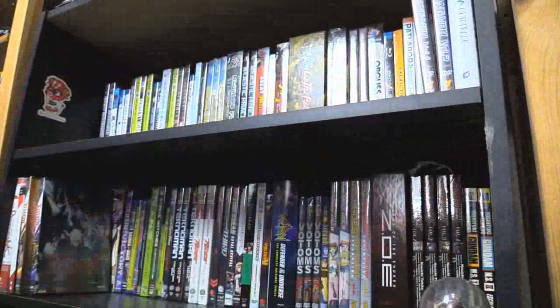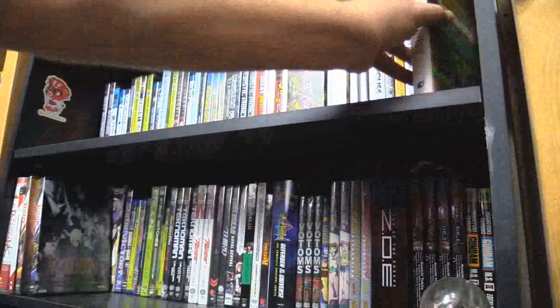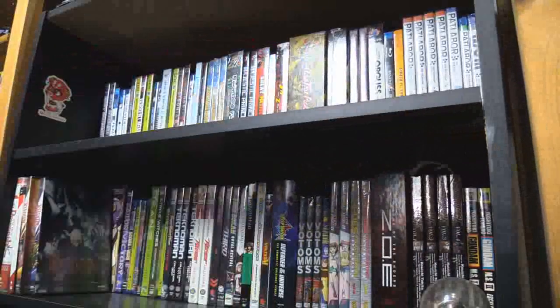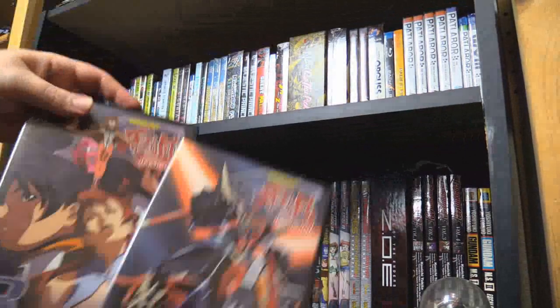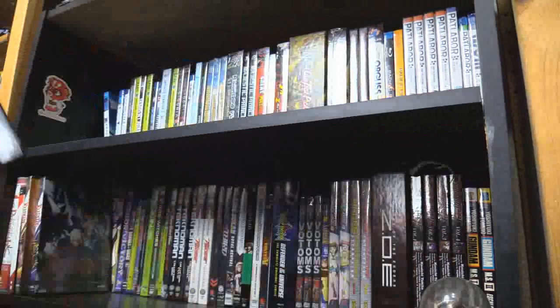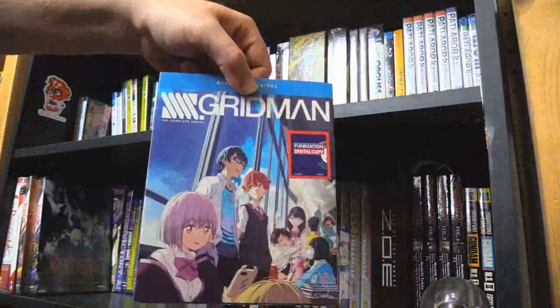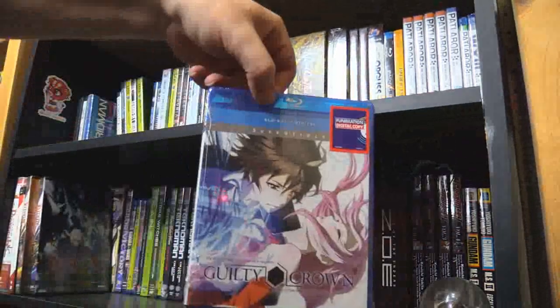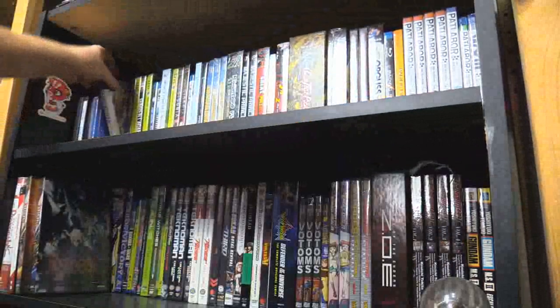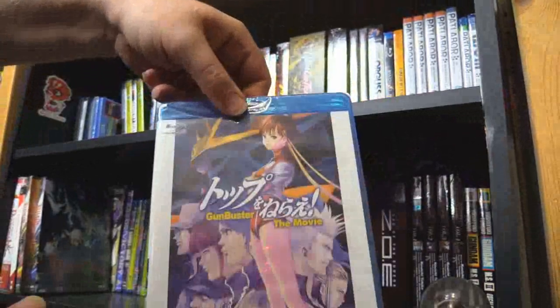And then slim packs — can't find those anymore. Volume 1 and 2 of Great Dangaio. Moving to the second shelf: Volume 3 and 4 of Dangaio, Great Dangaio, SSSS Gridman. Guilty Crown. Gunbuster the movie — I should pop it in at some point to see if the last part is also in black and white.